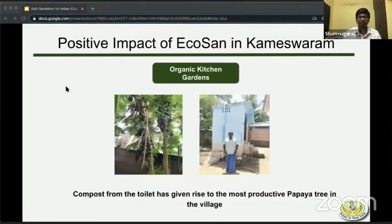This is a very interesting story. Kameshwaram has both fishermen as well as farmers. The one on the right is Mr. Paramasivan, who's a fisherman and a very vocal local advocate of eco-sand toilets in the village. We can see his papaya trees on the left — they bear the biggest fruits in the village. He uses the compost from his toilet to grow them. This actually makes the farmers a little bit jealous.